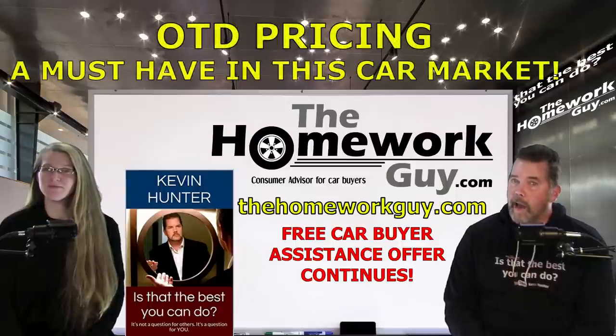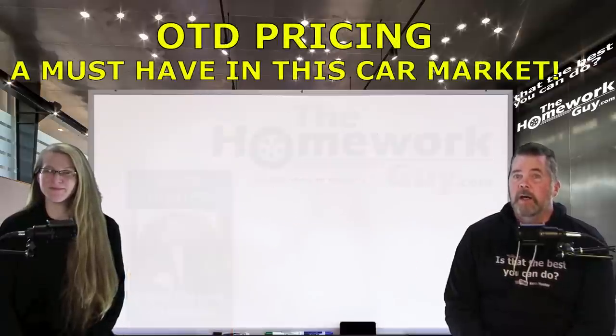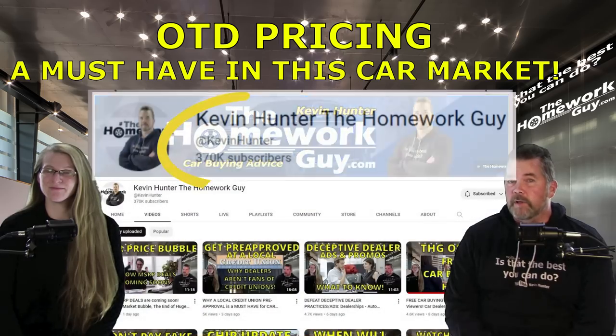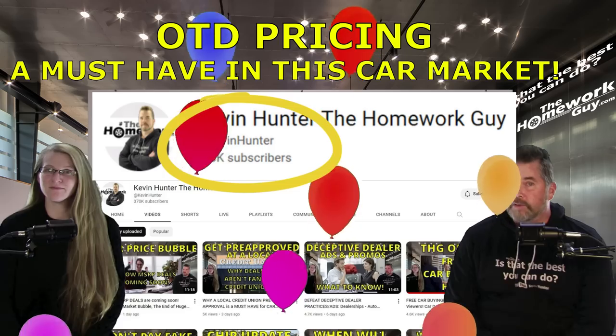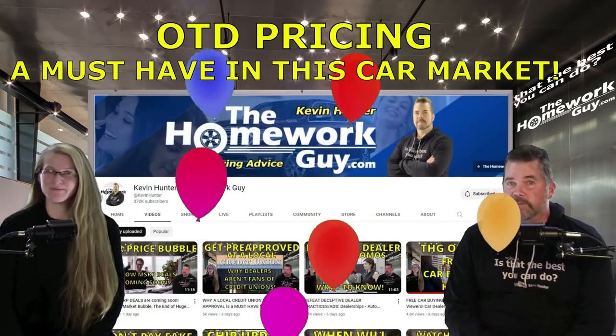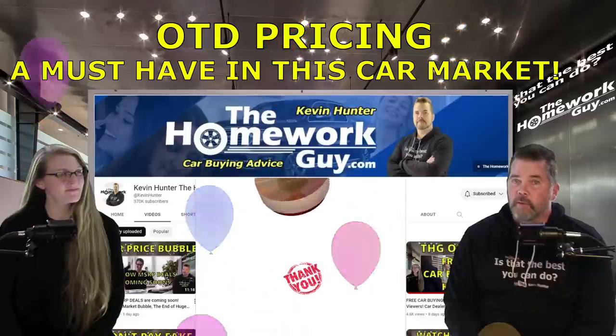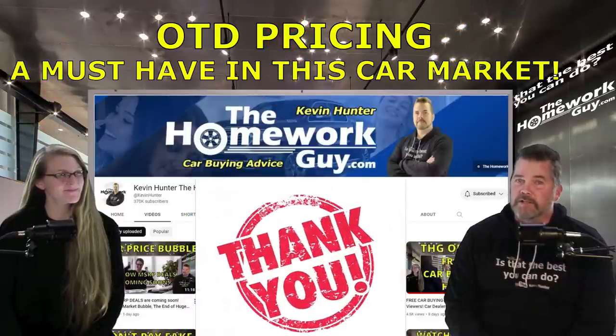Before we get started sharing why using OTD pricing is so important in today's car market, I'd like to take a moment to thank the 370,000 subscribers who have joined our channel here on YouTube. And the number of new subscribers joining us every day just keeps increasing. Subscribing, by the way, is just one of the ways you can thank us for great content.